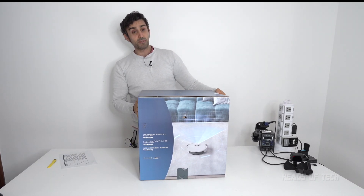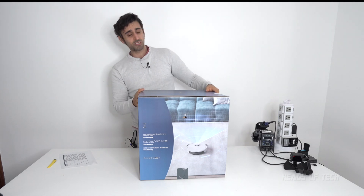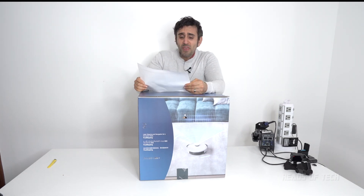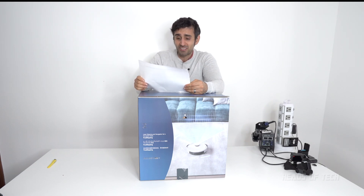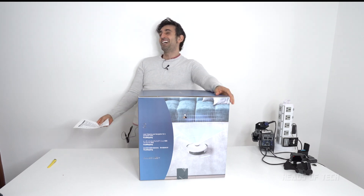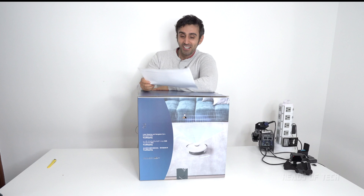It's made for big houses to scan the rooms — that's what it says right here. It's got 2300 Pa suction power, high performance. The fans spin up to 19,000 RPM — eat that, MacBook Pro.